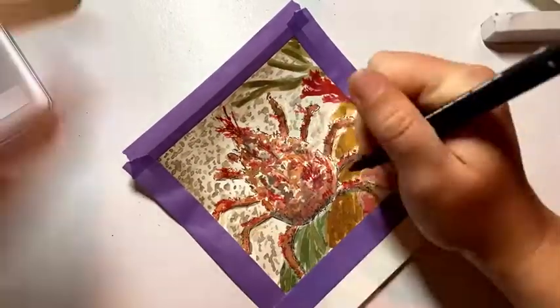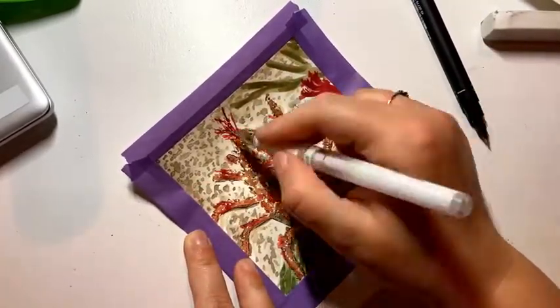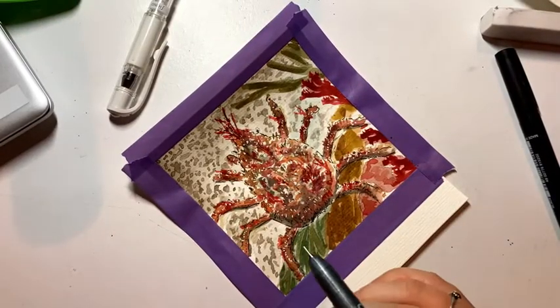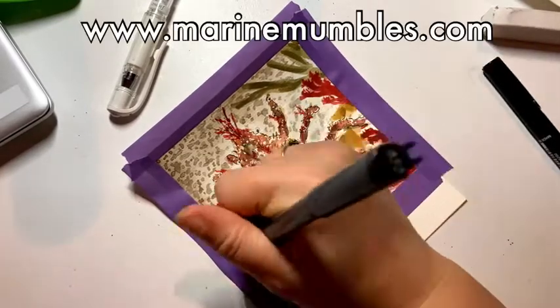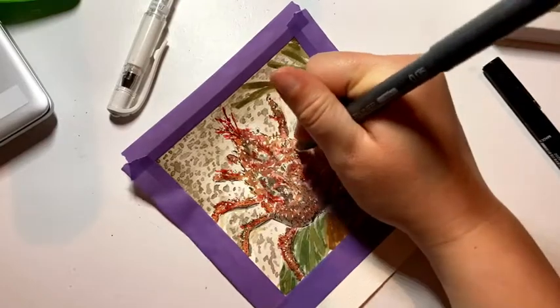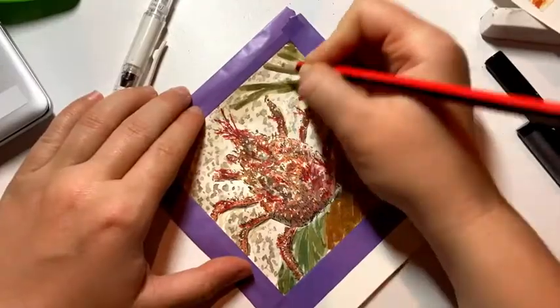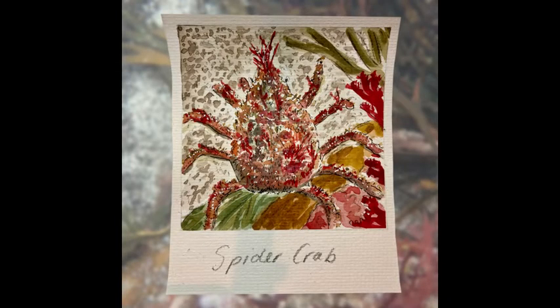I'm trying to draw as many creatures as possible from my own photos or species I have found, because I like the connection it makes and I like drawing from my own photographic references. If you guys want to use my photos as references too, you can head over to www.marinemumbles.com where I have hundreds of photos of UK rock pooling species, all sorted in a lovely visual species list for you to find some species you want to draw.